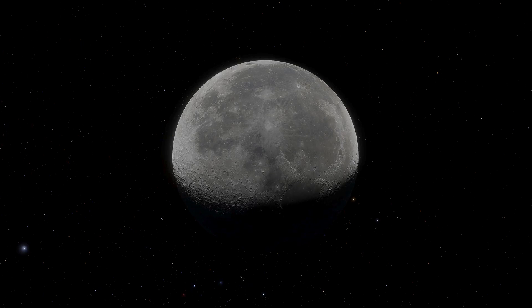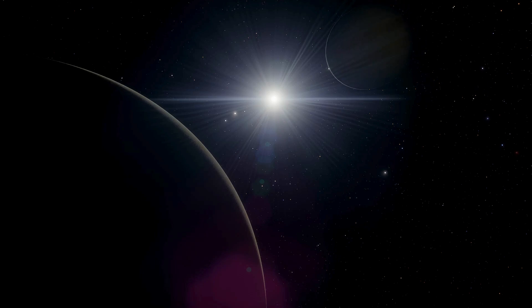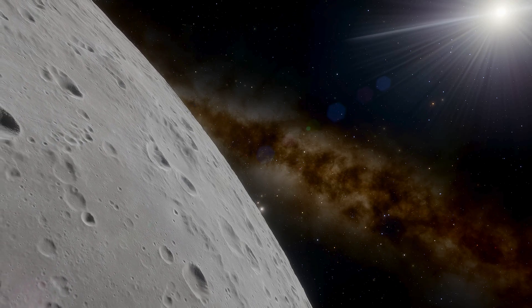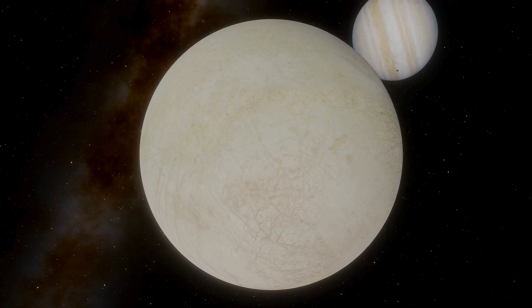Comparing Europa to our moon shows their diameters don't differ drastically, although the moon is still more massive overall. The key difference, however, goes beyond numbers — it lies in interior composition. The moon lacks enormous water reserves, leaning more toward a rocky crust, while Europa's subsurface is believed to harbor a vast ocean.